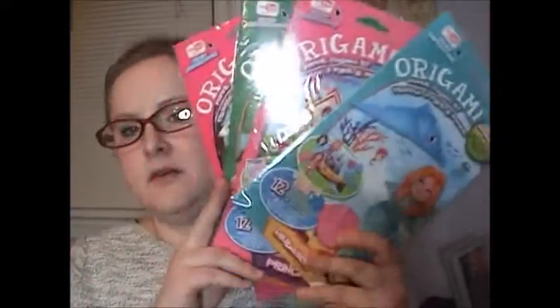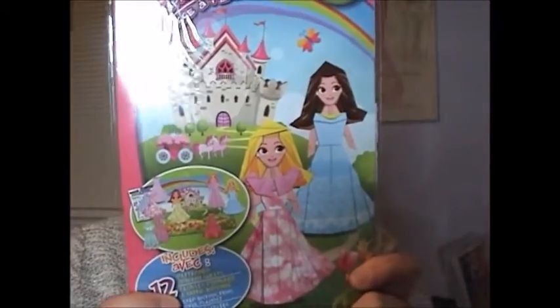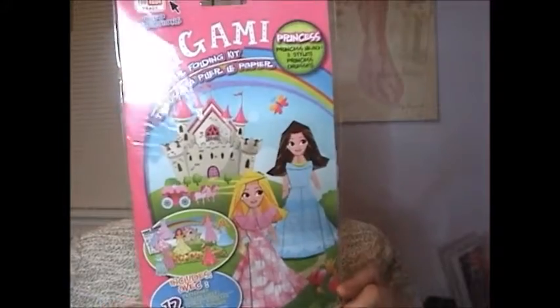Next are these origami kits — super fun. I actually picked up the flowers one a week or two ago and I've been doing it at work, so I'm kind of obsessed with it. So I picked up more: mermaids, princess, woodland animals, and Alice's Tea Party. Each kit includes 12 sheets, three of each kind, with four different patterns, a play mat background, and instructions. They're for kids but I'm an adult and I like them — keeps me busy, keeps my mind occupied.